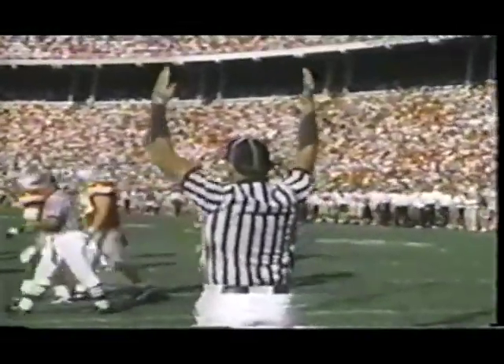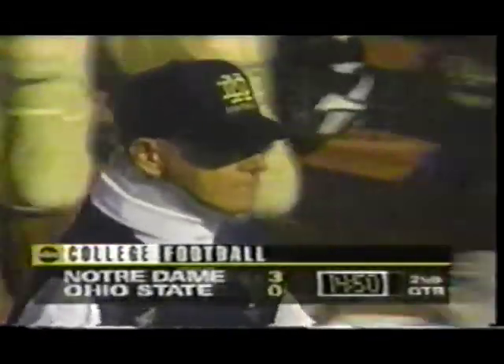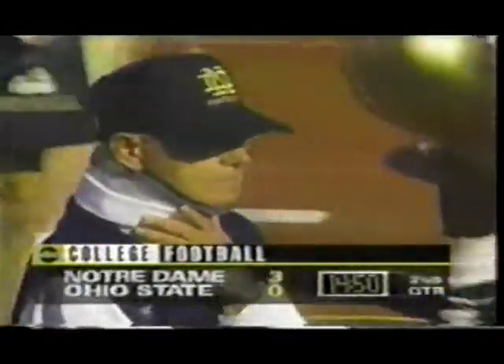Notre Dame goes for the three points and they get it to take the lead on the first — second play of the second quarter.